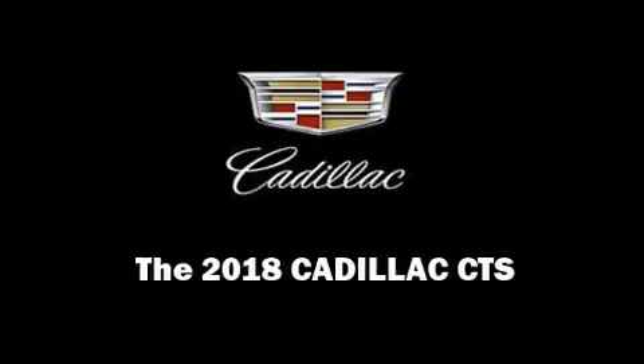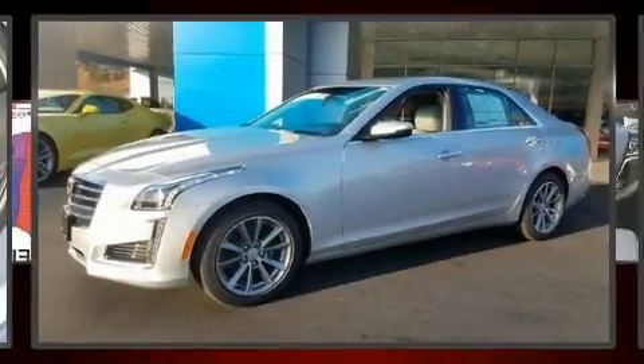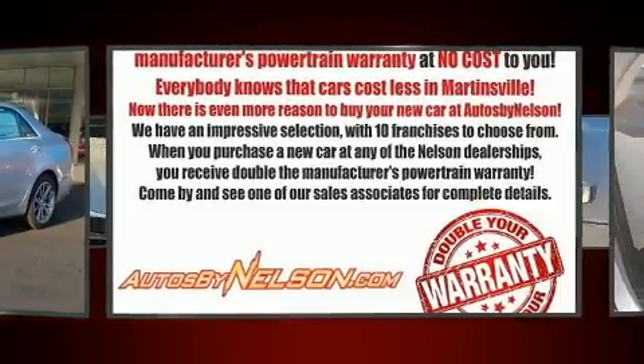Introducing the 2018 Cadillac CTS. It features an automatic transmission, rear-wheel drive, and a refined six-cylinder engine.